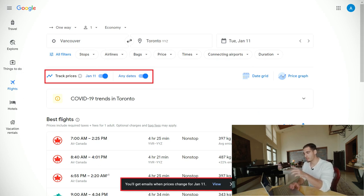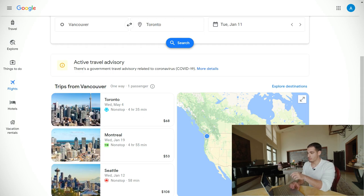Another quick tip: on the left side you can check 'Track Prices,' which allows you to get email updates when prices change for your search date. Usually when it gets closer to your flight date, the price goes down up to 40 or 50 percent, so make sure to use this feature as well.